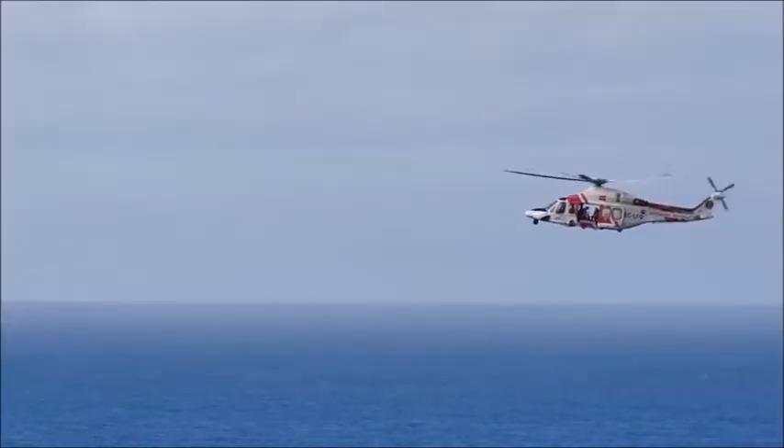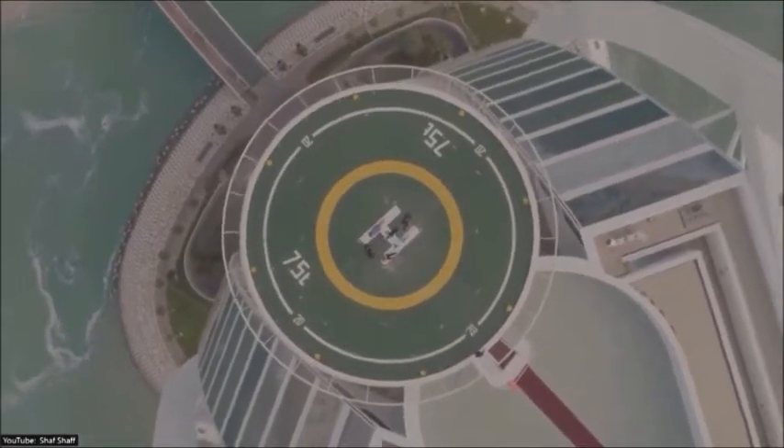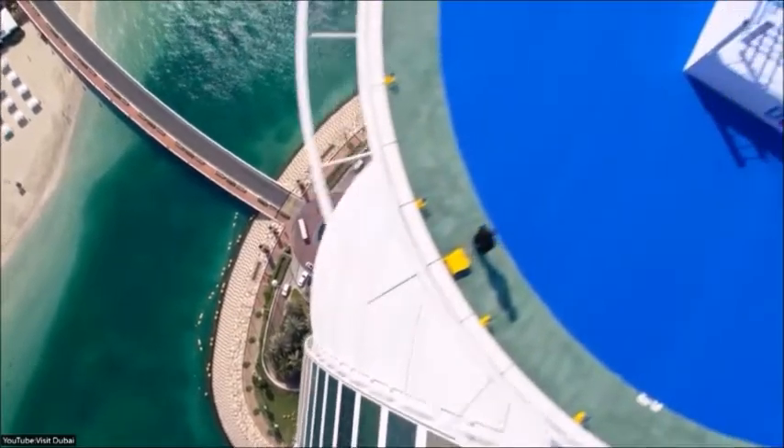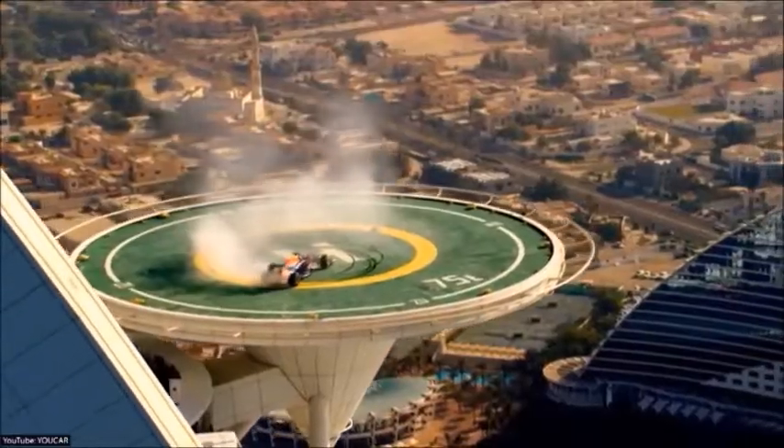Hotel guests who don't own a helicopter can access the Burj Al Arab using the bridge — that's lucky, imagine if you didn't have a helicopter! The helipad has been used for a number of record-breaking sporting events. At one point it was being transformed into a boxing ring, a tennis court, and even a race car track.